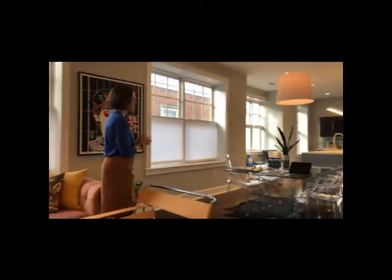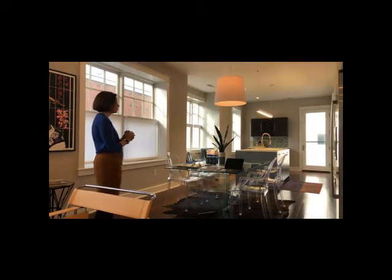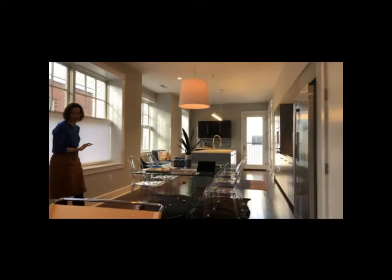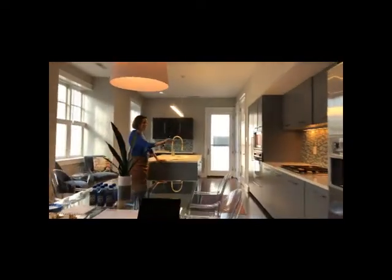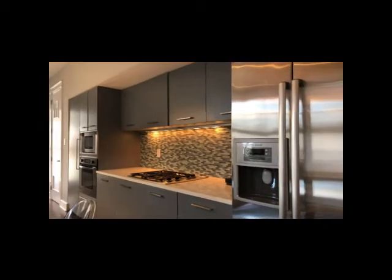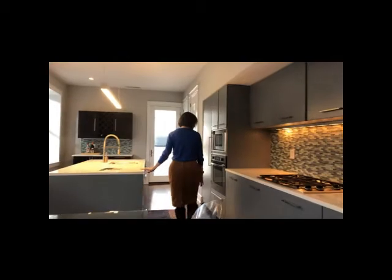We have an open concept first floor area where you have beautiful windows and deep window sills, which I absolutely love, a dedicated dining space, and then a great kitchen island with gas cooking, your built-in oven, microwave, and refrigerator, nicely hidden.